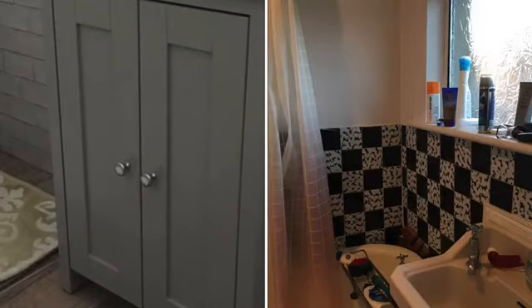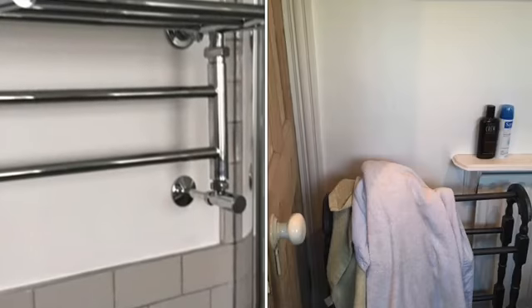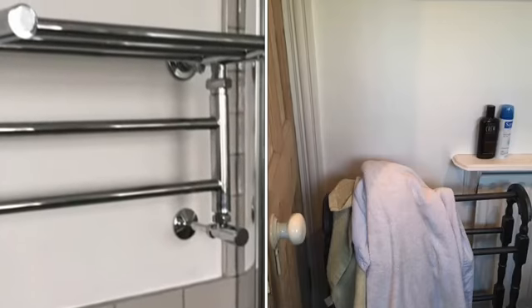Subway tiles are halfway up the wall, and they are very happy with it. The flooring is wood-effect ceramic tiles, which are really, really good for bathrooms — not super shiny.